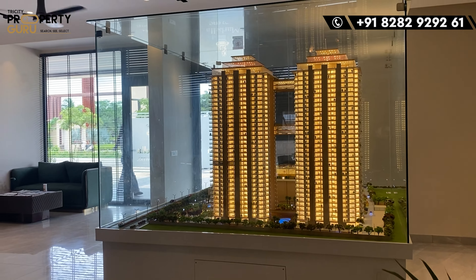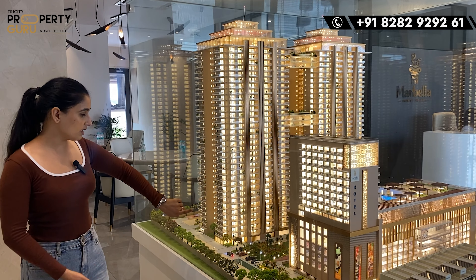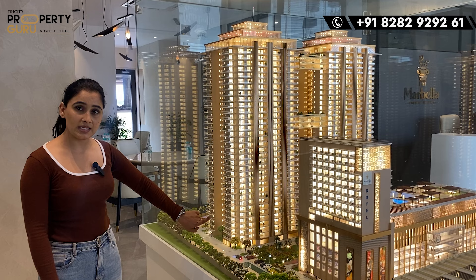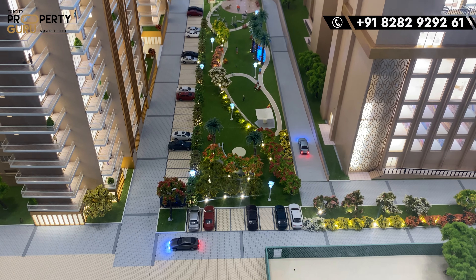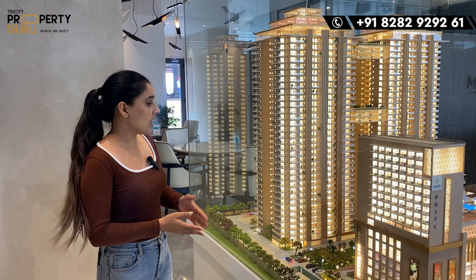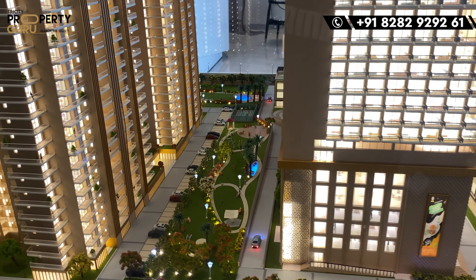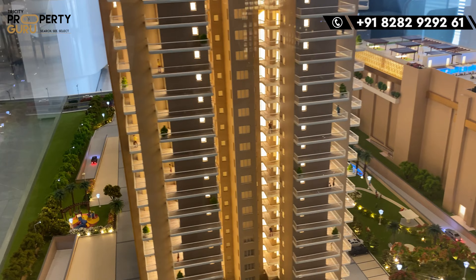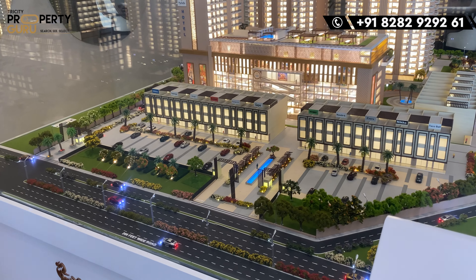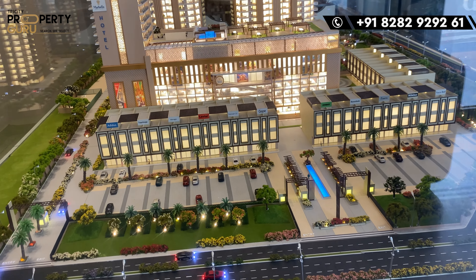There will be 4 apartments per floor — two facing Shivalik Hills and two city-facing. For amenities, there will be a big park with green areas and multiple amenities such as walking tracks, jogging paths, water bodies, and gaming zones with courts for different games. For parking, you will get complete basement parking, which is double-height.